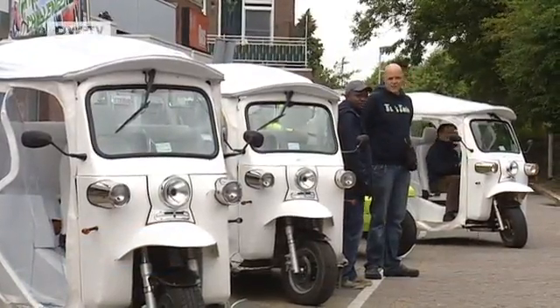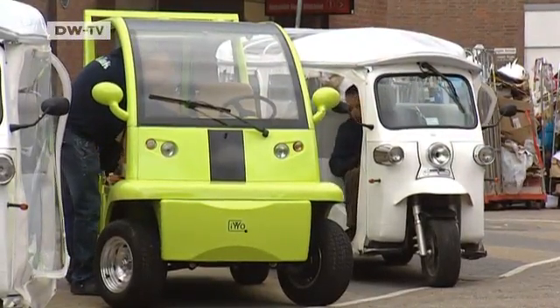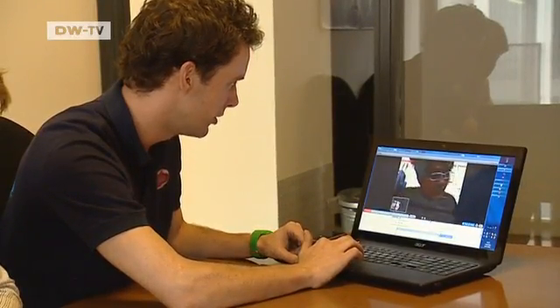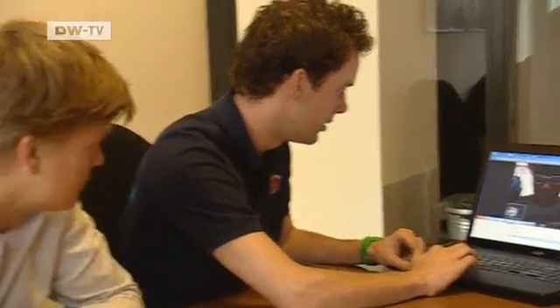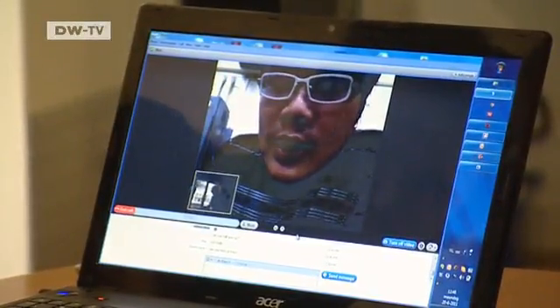But recently they've seen competition from China. Three wheels good — four wheels better? Together with Thailand-based manufacturers, the engineers from Tuk-tu factory are on a constant quest to improve the three-wheeler. It's the only way to survive on the booming market for e-vehicles.